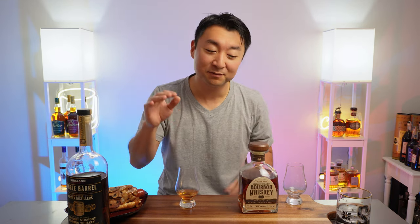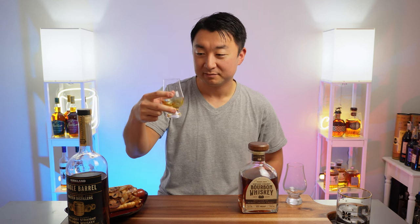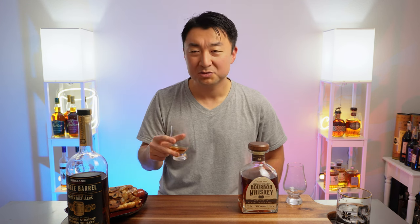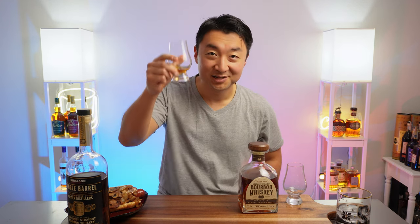We'll try the Costco one first since it's slightly less alcohol. Both are made by Barton Distilleries — let me know in the comments below if I'm incorrect. The color is an amber-orangish, pretty viscous, not very watery. On the nose: heavy caramel, very heavy caramel, pretty straightforward. Just caramel and oak, a little bit of coffee at the end. Let's go for it, cheers everyone.